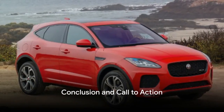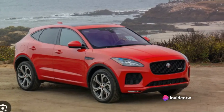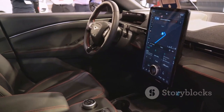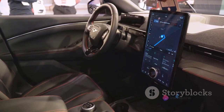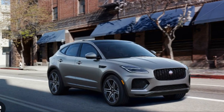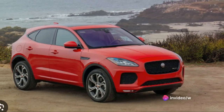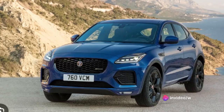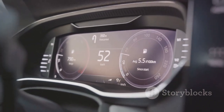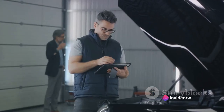That brings us to the end of our comprehensive review of the Jaguar E-Pace. We've embarked on quite the journey together, exploring this automotive marvel in depth. In our exploration, we delved into the E-Pace's infotainment system — a veritable command center that offers a seamless blend of technology and convenience. We saw how it not only entertains, but also informs and assists, making every drive a pleasure. We then shifted gears to examine the heart of the beast — its engine, a testament to Jaguar's engineering prowess, offering both speed and power in abundance. Our journey also took us through the E-Pace's fuel economy and performance.